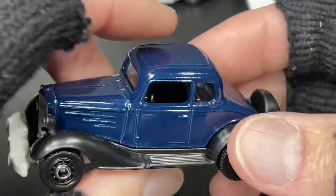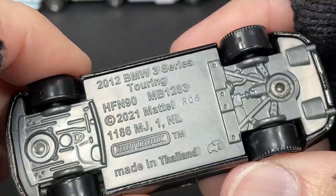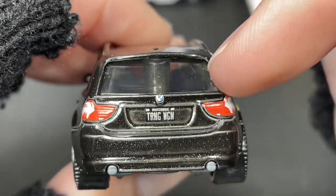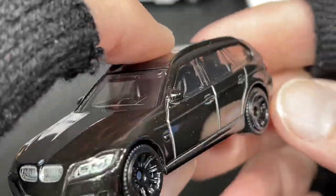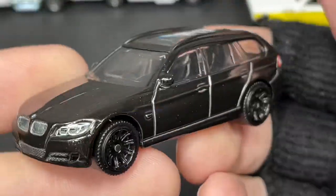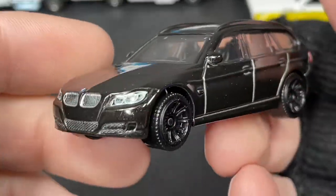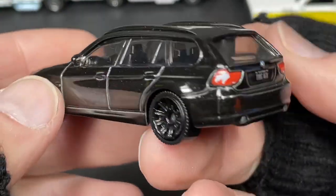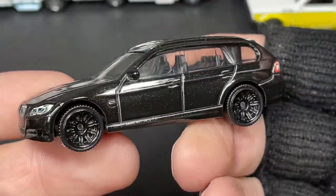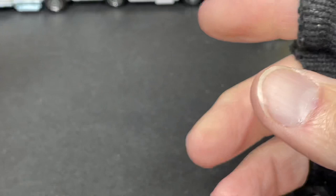We usually see the '34 Ford which is very abundant in the Hot Wheels line. And then the BMW 3 Series Touring Wagon — there's the license plate that says 'Touring Wagon,' and the Matchbox name. Beautiful wagon, four doors, big sunroof — looks like a double sunroof — little roof rack, blacked-out wheels. Looks amazing, really nice!